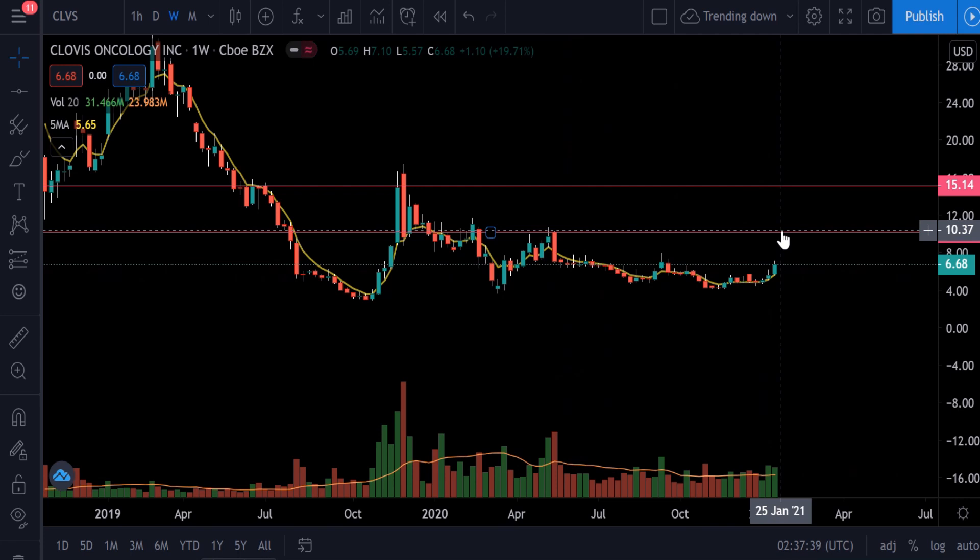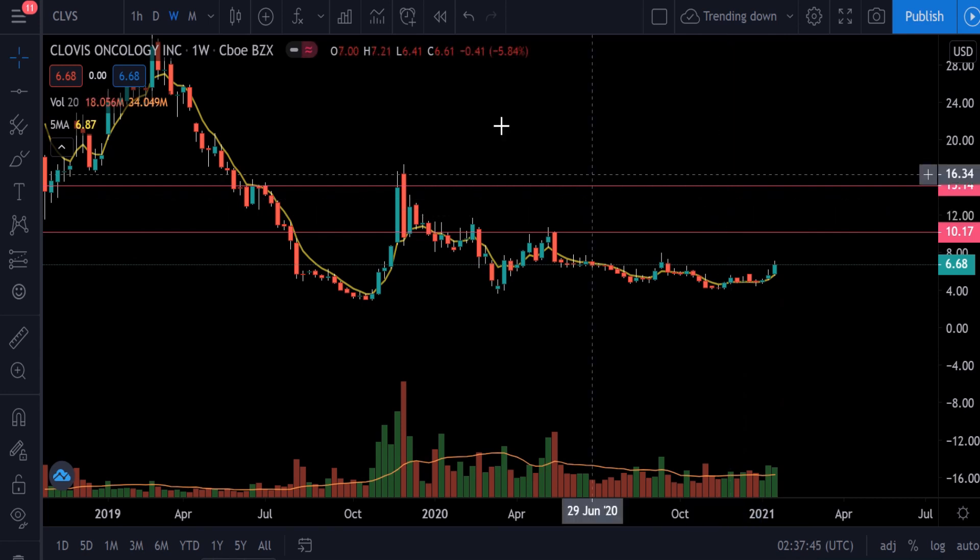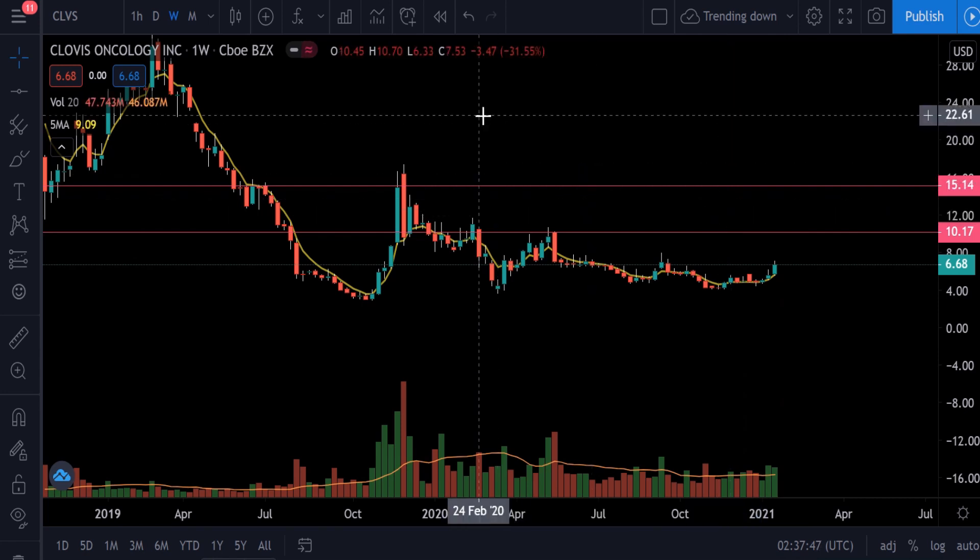If it holds $10 and if it breaks above $10, I think it will test $15. So that will be my target for this stock. Hopefully we'll make some money on this one.